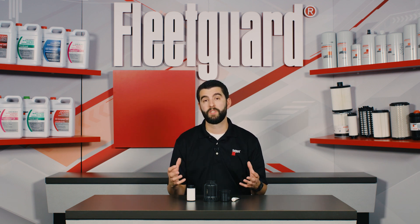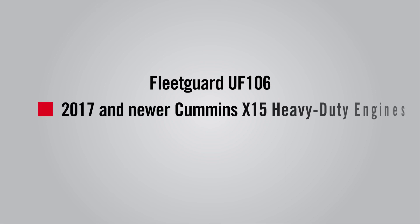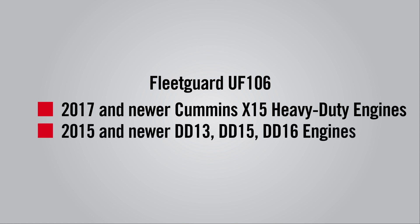The most popular diesel exhaust fluid filter available from FleetGuard today is the UF-106. The FleetGuard UF-106 is most commonly used on all 2017 and newer Cummins X15 heavy-duty engines, along with all 2015 and newer Detroit DD13, DD15, and DD16 applications.